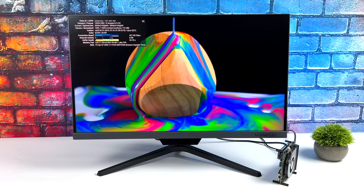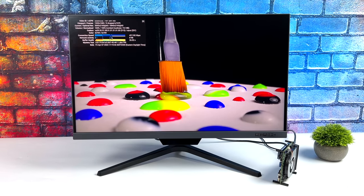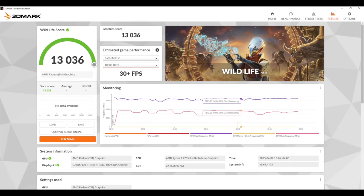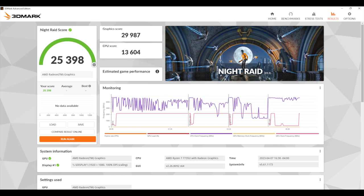4K video playback is great on these chips and it only pulls around 13 watts with 4K 60 playback. We're also using HDR here with the monitor set at 120 hertz. For benchmarks: Geekbench 6 comes in with a single core of 1,978 and multi-core of 9,084. For GPU benchmarks with 3DMark, Wildlife gives a total score of 13,036 testing Vulkan performance, and Night Raid scores 25,398. If we could overclock the RAM — we're stuck at 4,800 megahertz — throwing 5,600 in here could up that by about 5,000 points, which really does make a huge difference.